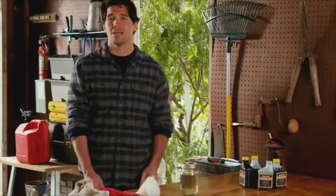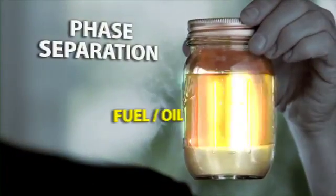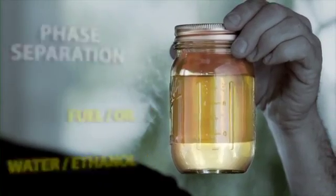You ever hear the saying, oil and water don't mix? Well, ethanol naturally attracts water. The water gets in and separates from the oil and gas, and your performance goes bye-bye. It's called phase separation. A mix will eventually separate into two layers, and the bottom layer — with the raw ethanol and water — is typically the first to enter your engine, with no lubrication. It's a recipe for disaster. It's a big problem, and fuel stabilizers can't fix it.